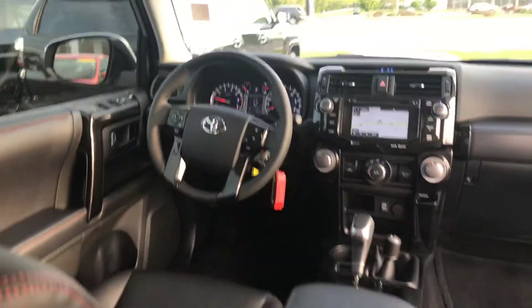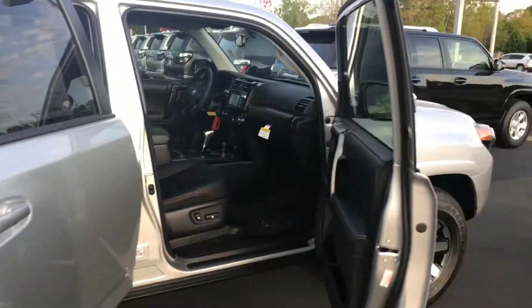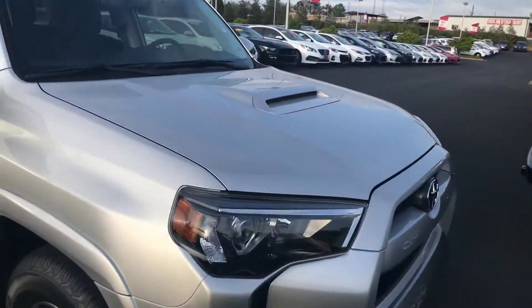Keep in mind that you also get four years, $45,000 prepaid maintenance from Toyota, utilizing our service department here at LaGrange Toyota for all your service needs. We also give you tires for life.